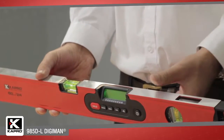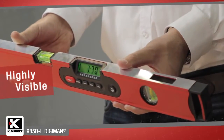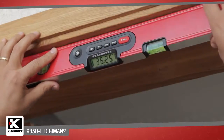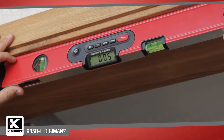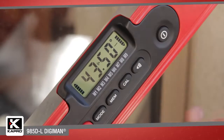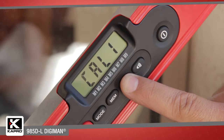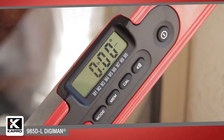The backlit LCD display is tilted for easy viewing, and the display readout flips upside down when the level is inverted, so you'll always have a straight view of your measurement. The easy-to-use recalibration function ensures that your measurements are always precise, and you can set a false zero for gradient and slope measuring.